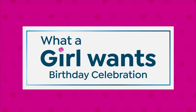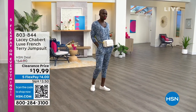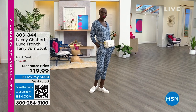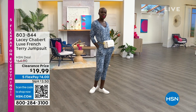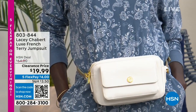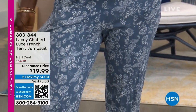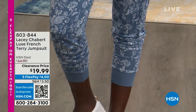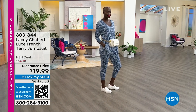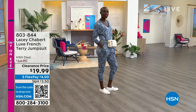We're continuing our 'What a Girl Wants' birthday celebration because we want style, fashion, and comfort. Even if you're lounging or at home in your private time, you want to look and feel good. Lacey Chabert brings us an amazing collection. You're looking at the luxe French terry jumpsuit — it's on a clearance price. You could buy about three of these for less than one regular HSN price.